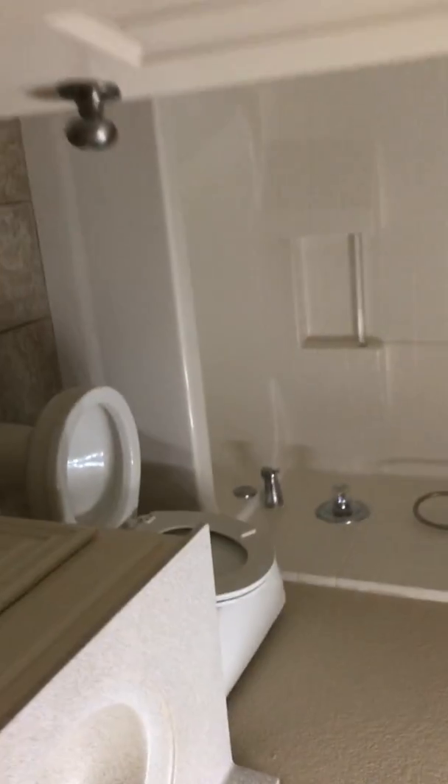They actually have a full vanity in the master bathroom. The rest of the bedrooms are in the front. I don't like the shape of the bedrooms.